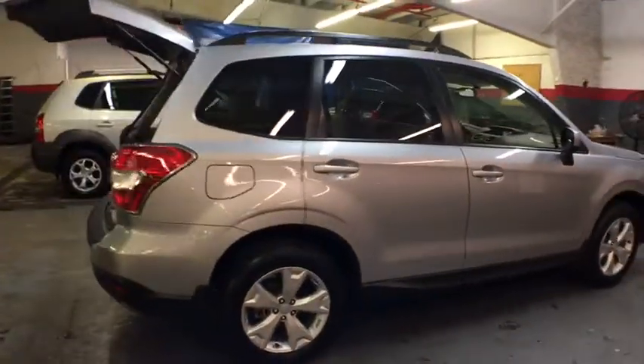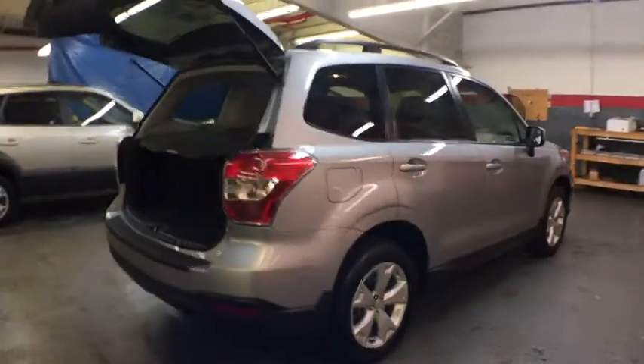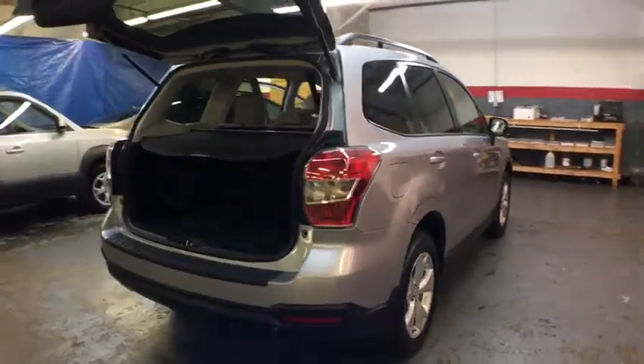Keyless entry, all-wheel drive, power door locks, clock, trip computer, electronic stability control, tachometer.